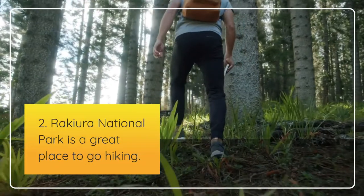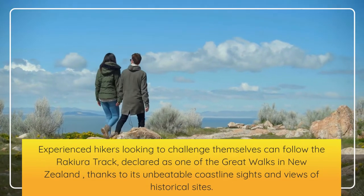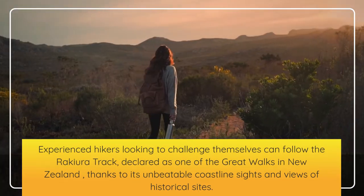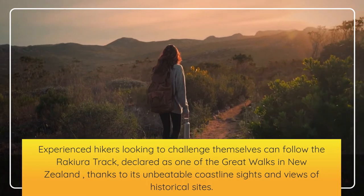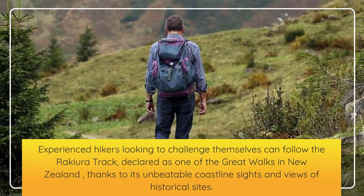Second, Rakiura National Park is a great place to go hiking. Experienced hikers looking to challenge themselves can follow the Rakiura Track, declared as one of the great walks in New Zealand, thanks to its unbeatable coastline sights and views of historical sights.